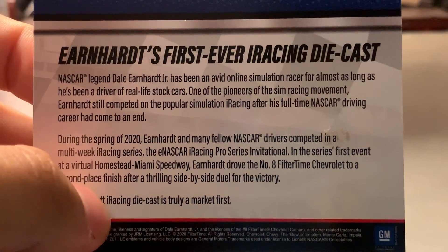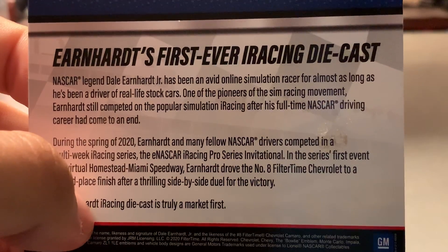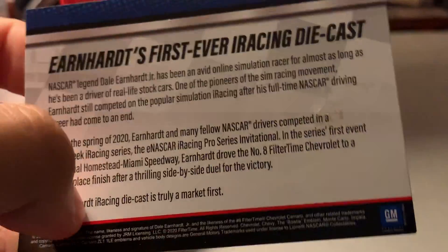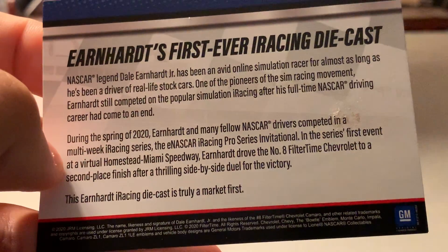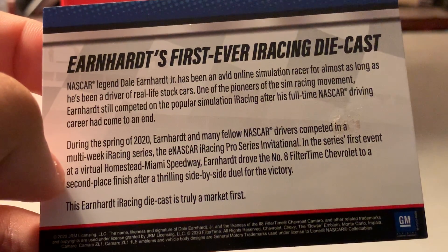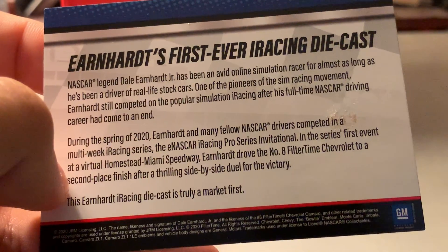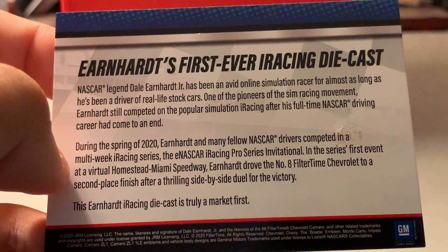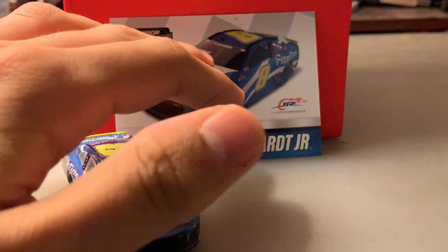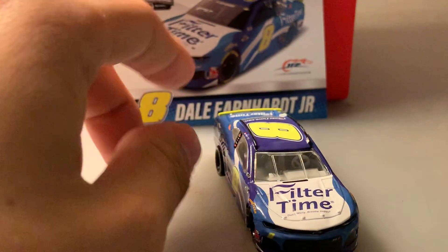On the back it says 'Earnhardt's First Ever iRacing Diecast.' NASCAR legend Dale Earnhardt Jr. has been an avid online simulation racer for almost as long as he's been a driver of real-life stock cars. One of the pioneers of the sim racing movement, Earnhardt still competed on iRacing after his full-time NASCAR career ended. During Spring 2020, Earnhardt and many fellow NASCAR drivers competed in the multi-week eNASCAR iRacing Pro Invitational Series. At the first event at a virtual Homestead-Miami, Earnhardt drove the number eight Filter Time Chevrolet to a second-place finish after a thrilling side-by-side duel for the victory. This Earnhardt iRacing diecast is truly a market first. I actually did enjoy the iRacing Pro Invitational Series this year — I'd like to see them do that again at some point.